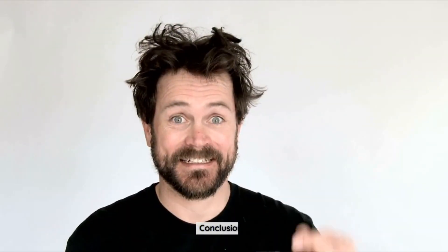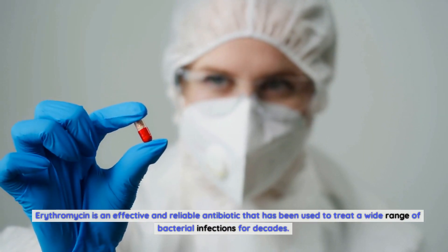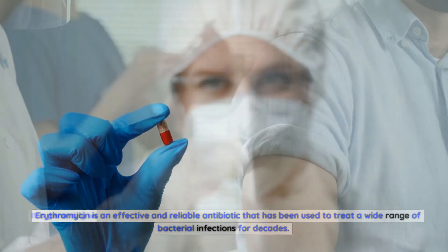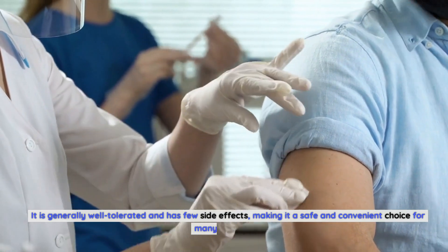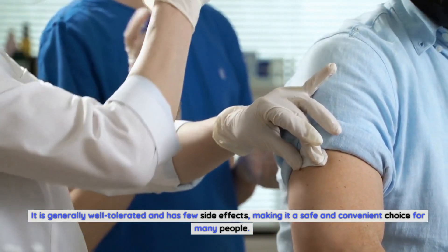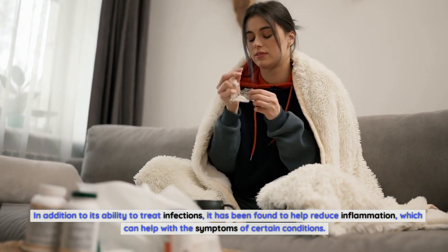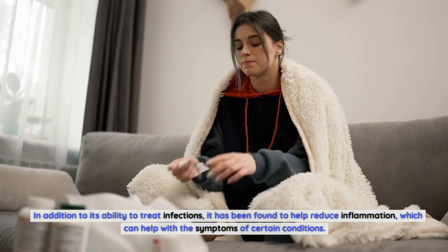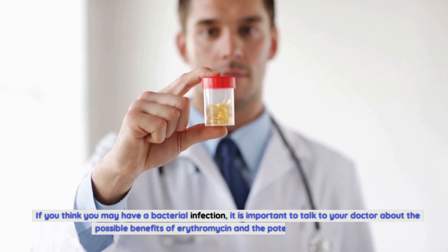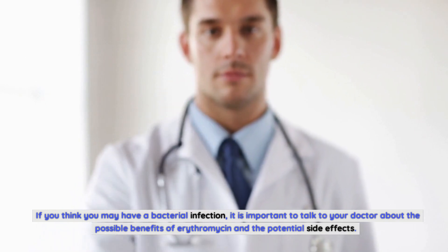Conclusion. Erythromycin is an effective and reliable antibiotic that has been used to treat a wide range of bacterial infections for decades. It is generally well-tolerated and has few side effects, making it a safe and convenient choice for many people. In addition to its ability to treat infections, it has been found to help reduce inflammation, which can help with the symptoms of certain conditions. If you think you may have a bacterial infection, it is important to talk to your doctor about the possible benefits of erythromycin and the potential side effects.